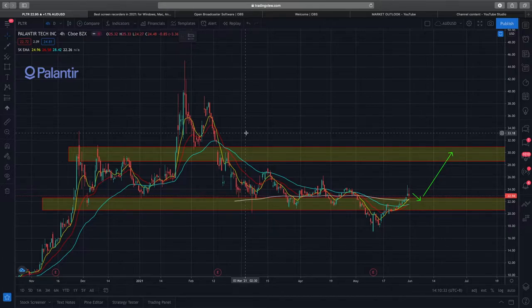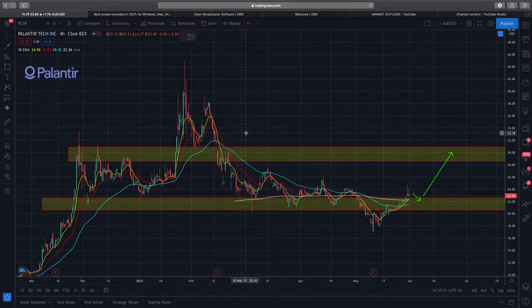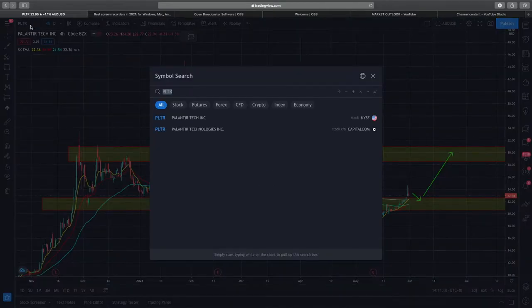On the fundamental side — on Friday there was news that PLTR signed another contract with the US government worth around $110 to $114 million USD. Government contracts are good, but in my opinion, seeing more commercial-side contracts would be a better catalyst for Palantir. Let's continue to monitor this and see how it goes.